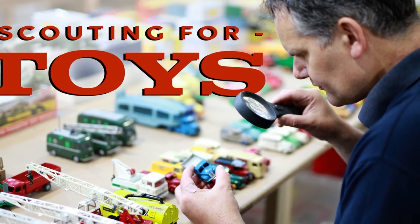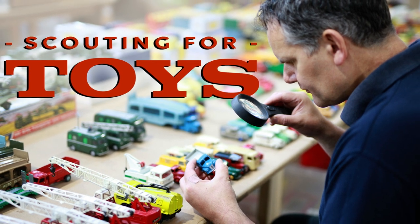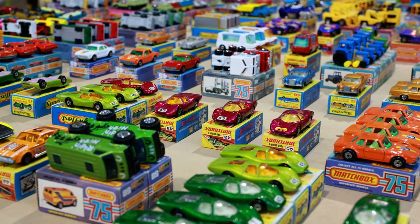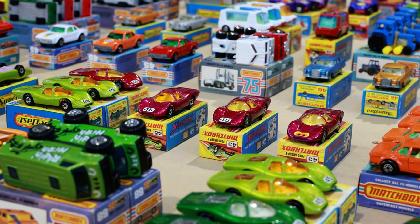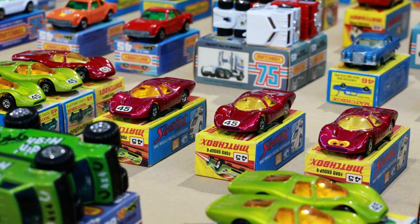Hello and welcome to today's video. This time we're going to be taking a look at the recent Scouting for Toys TV show that looks behind the scenes at Vectis auctions, and also my experiences as a buyer buying from Vectis for the very first time. So without further ado, sit back, relax, and let's get to it.